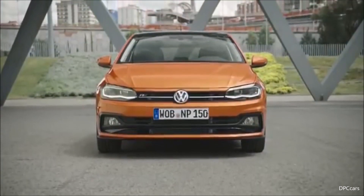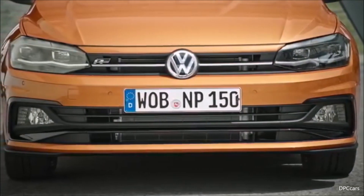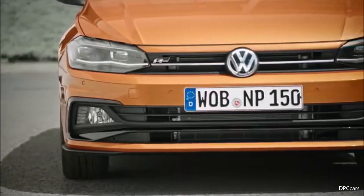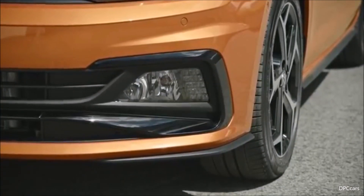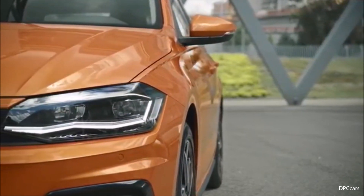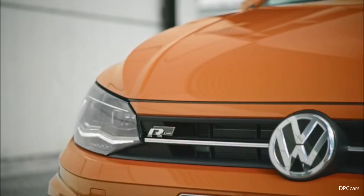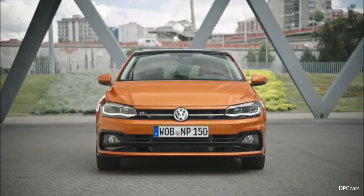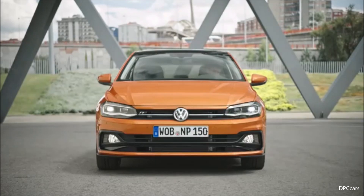We have a long list of assistance systems, most of which you know from the Golf or Tiguan. For example, even the basic Trendline model will offer front assist traffic monitoring, including city emergency braking with pedestrian monitoring — high technology in this class. On higher trim lines, the driver alert system is also included as standard. Other available systems include adaptive cruise control, which automatically keeps the car at a set speed and distance from the vehicle ahead.